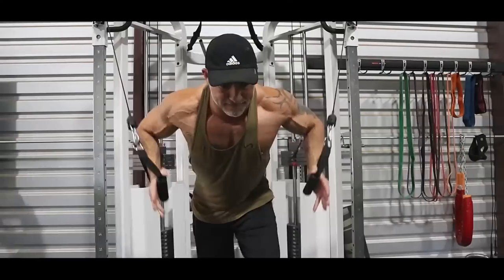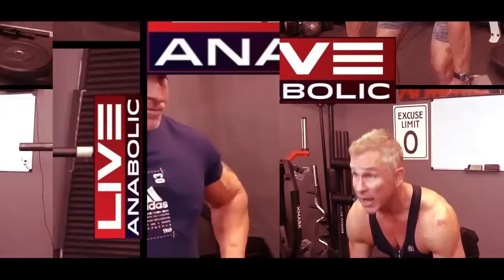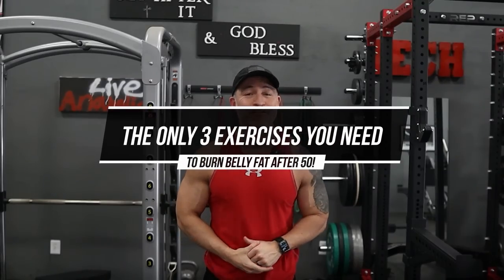Not only are you burning a lot of calories, but your core is going to be on fire. You're working that core the entire time you're doing this. Hey man, Gary Walker here and welcome back for another video. Today I want to give you the only three exercises you need to burn belly fat after 50.